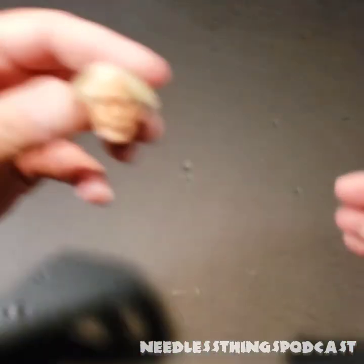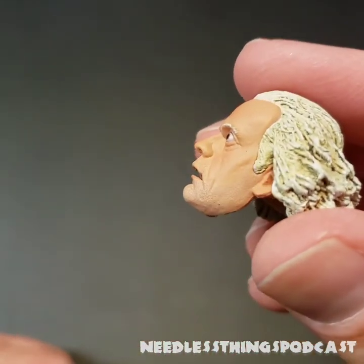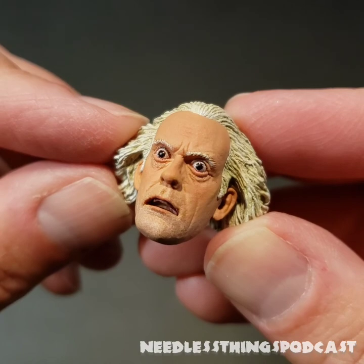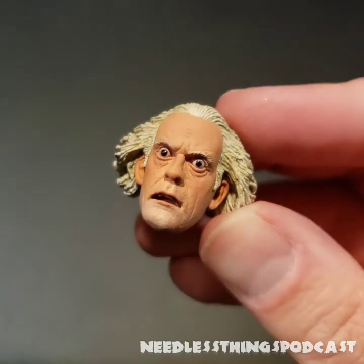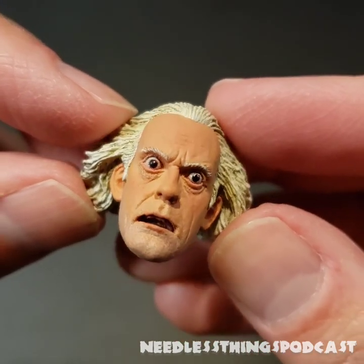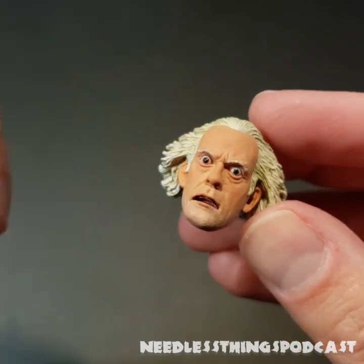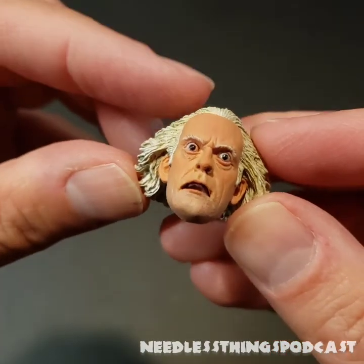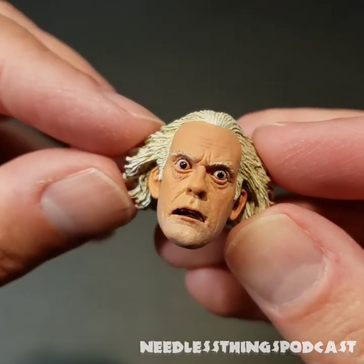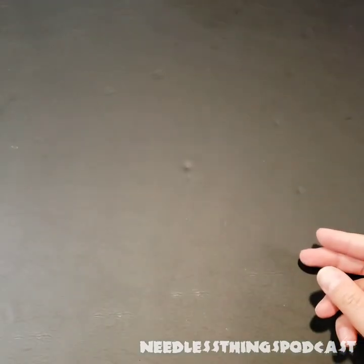Let's look at the alternate heads. We have the shocked head that just couldn't look any more perfect — look at the mouth sculpt. Just absolutely amazing what they're accomplishing now. NECA has had their challenges over the years and I haven't always thought they were the most amazing toy company, but look at that — you can even see his teeth. It's been a long time since I've gotten a NECA figure with a paint problem, whether it was derpy eyes or something. They seem to have nailed it down.